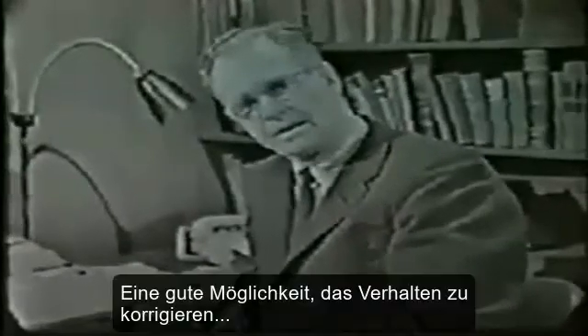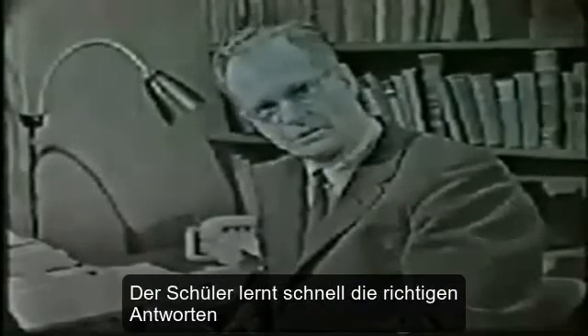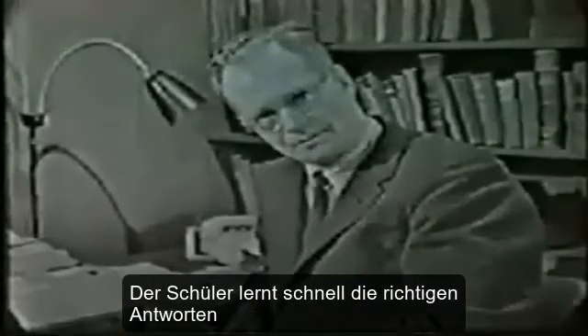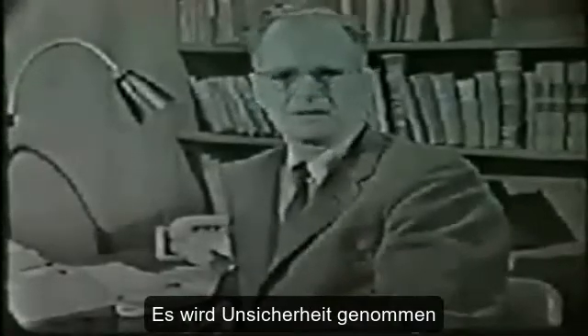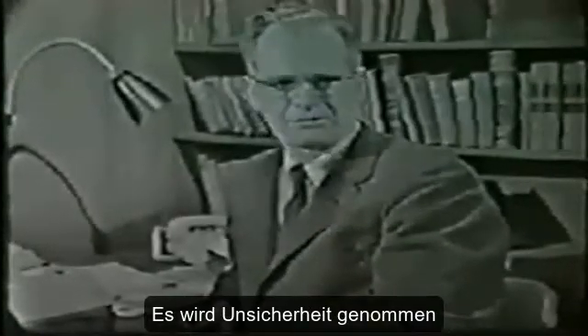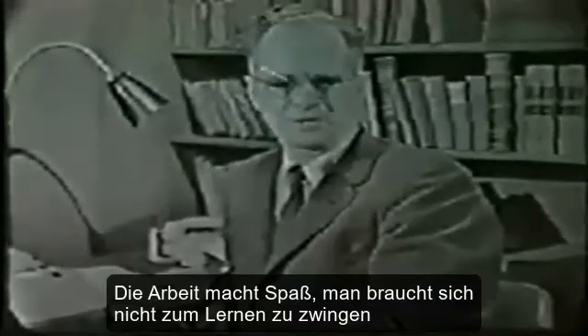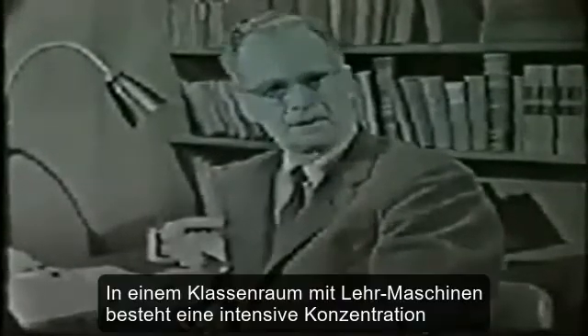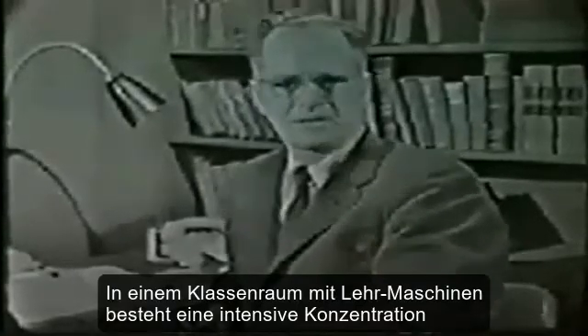Such immediate knowledge has two principal effects. It leads most rapidly to the formation of correct behavior — the student quickly learns to be right. But there is also a motivating effect: the student is free of uncertainty or anxiety about his success or failure. His work is pleasurable; he does not have to force himself to study. A classroom in which machines are being used is usually the scene of intense concentration.